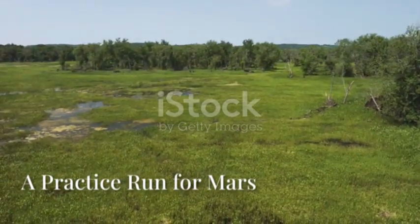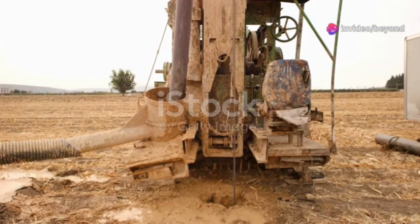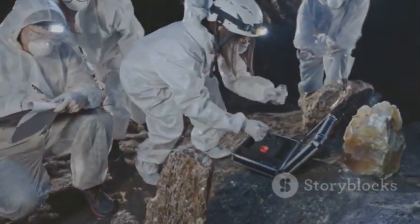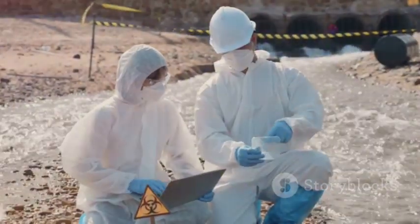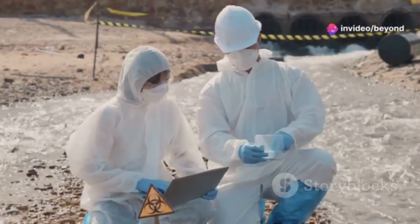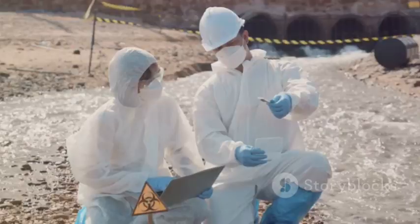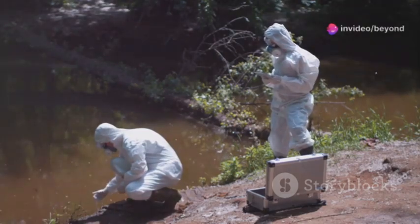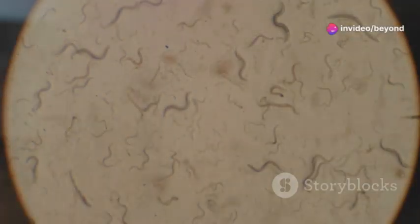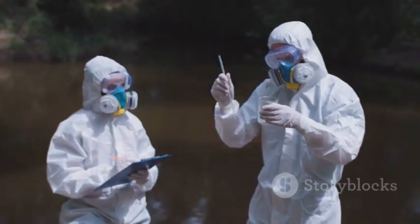NASA sees the Mississippi Delta as a training ground for exploring other planets. The challenges of drilling deep into the Delta's hidden aquifers mirror those of searching for life on Mars. If life exists on Mars, it's likely underground, protected from harsh radiation — just like the Delta's microbes. Practicing sterile drilling and sampling here prepares us for missions to other worlds. The Delta's deep life offers new biosignatures, chemical clues to search for on Mars and beyond.